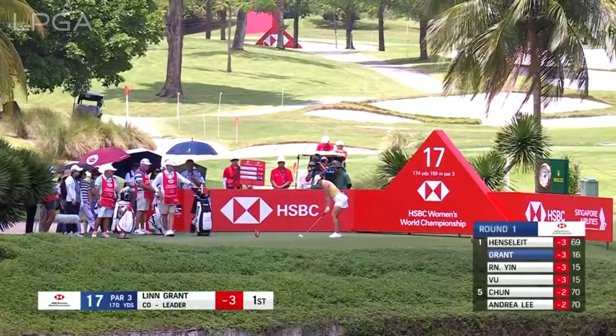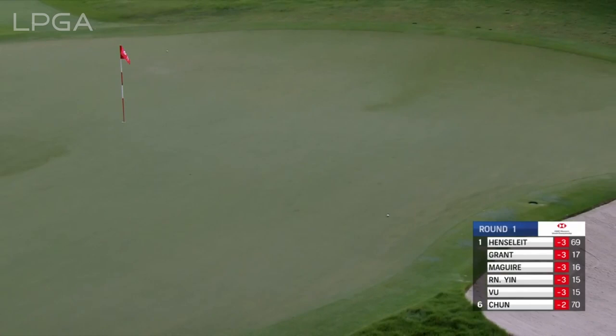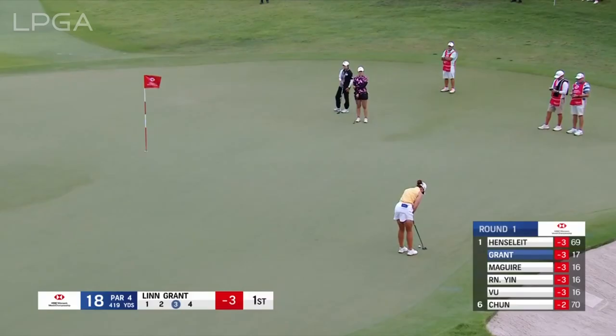This 17th hole, 170 yards to date. Pin's on the front right — a very attackable hole location for these players. There is the new bunker, but Lynn Grant with her distance — 220 yards to fly that bunker. That's a good line to come in from. Oh, that would have looked fabulous from where she was standing. Come on — will it roll down? Can it be quick?